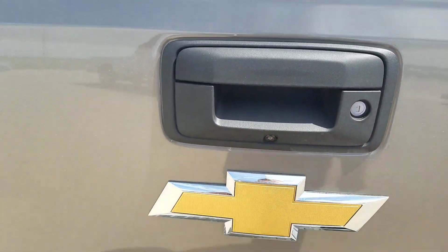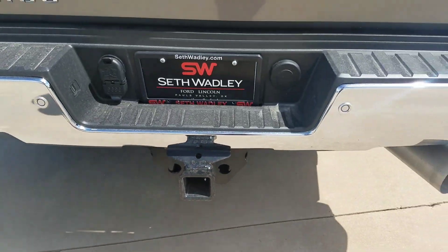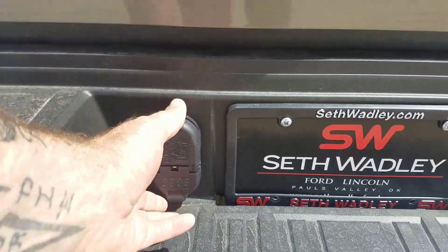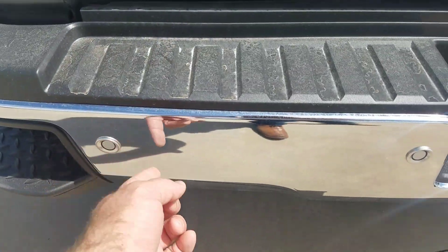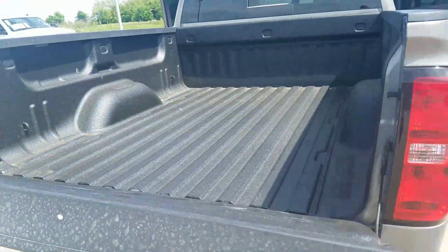You do have the backup camera set up, a Class 5 receiver hitch with an adapter down to Class 4, and a dual plug setup so you can tow without having to use a pigtail. And there are your backup sensors I was talking about, to let you know when you're getting a little too close to something. Also the easy lower tailgate — it just lowers down nice and fluid.